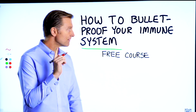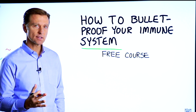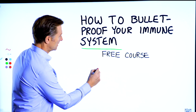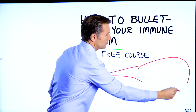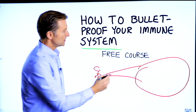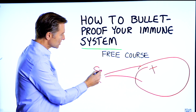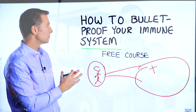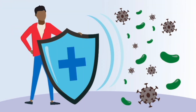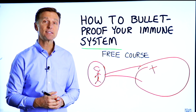Before you go — I have a course called How to Bulletproof Your Immune System. It's a free course. Everyone is focused on avoiding their environment, but what about strengthening your immune system? That's what's missing. This course will show you how to bulletproof yourself so you can tolerate and resist your environment much better. There's a link in the description below — check it out and get signed up today.